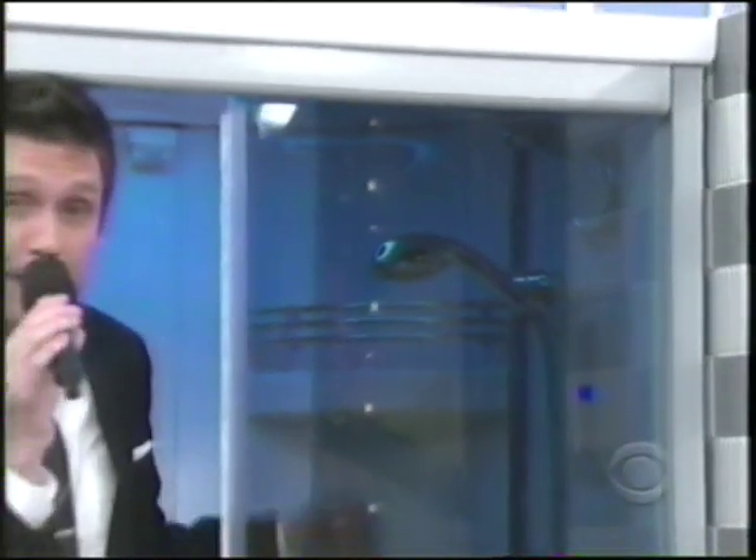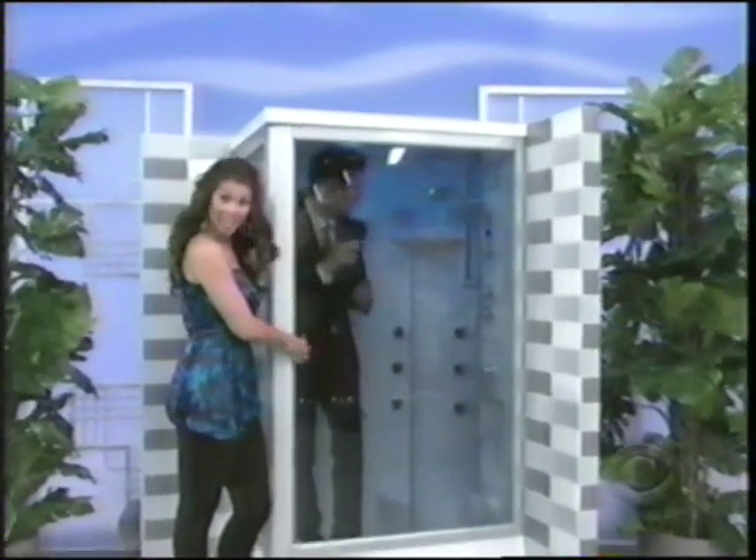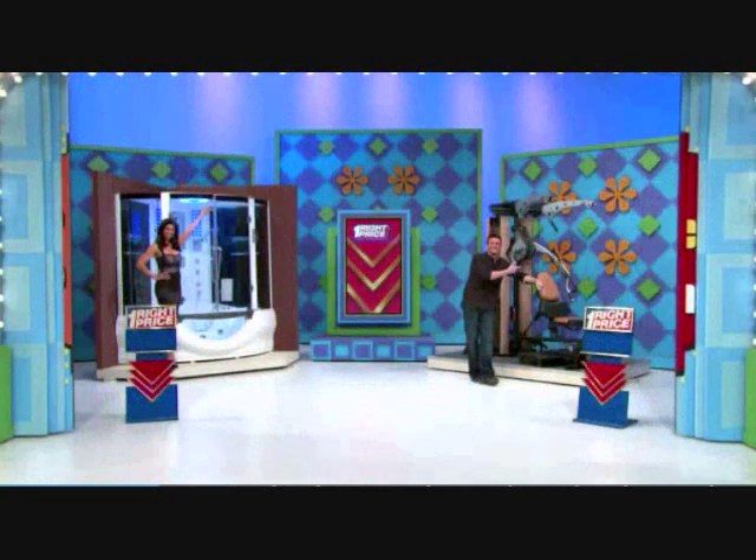This revolutionary Rainforest 31 steam shower features acupressure massage, high-quality speaker system, and a hands-free telephone from MyBathUSA.com. You're going in your shower. Catherine, what do you say? How about a steam shower and a home gym?